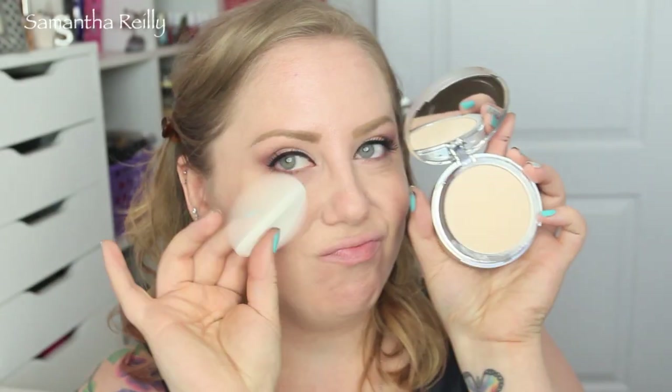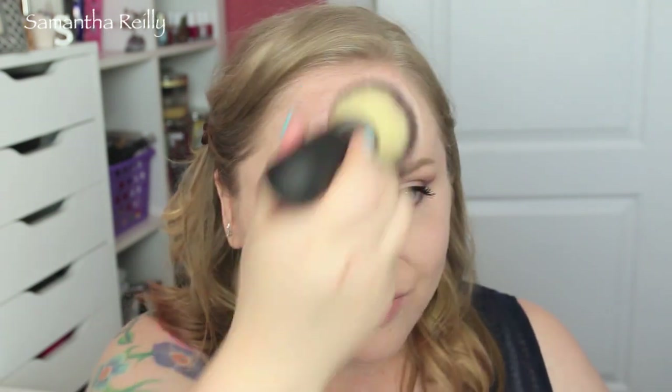Now it's time to set the rest of the face. I'm using the Your Skin But Better CC Plus Airbrush Perfecting Powder all over my face. This has the most beautiful finish — it just makes your face look airbrushed especially when you use the Heavenly Luxe airbrush and powder brush that I'm using here. It is so big and beautiful and soft. It just makes you look airbrushed — no joke, it's so good. I wanted to rub it all over my face for like an hour.